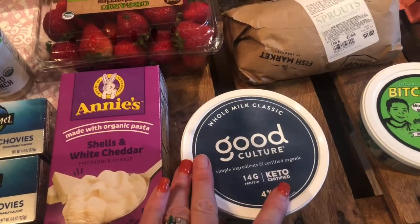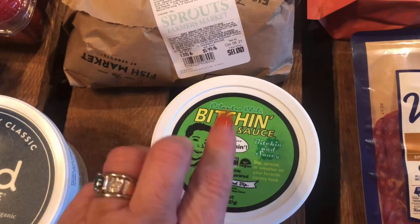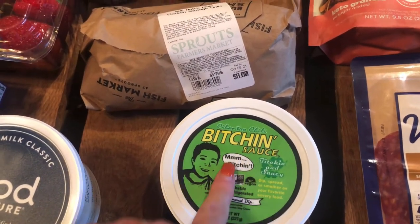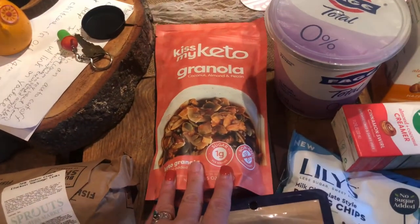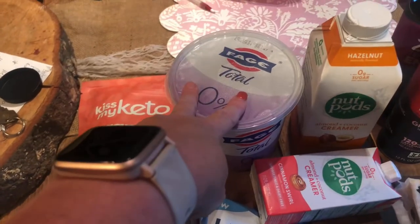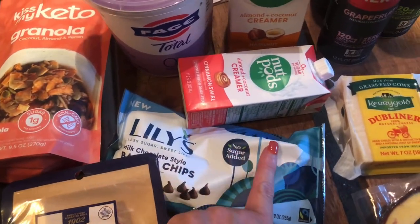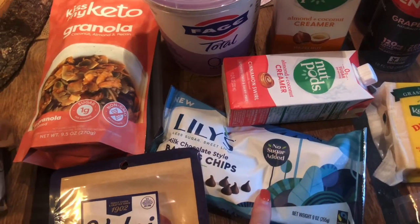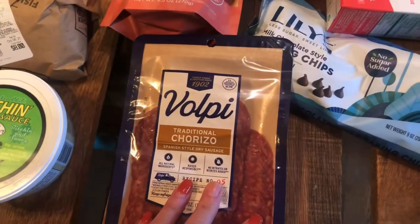Got some Good Culture cottage cheese, some of the hatch chili chicken sausage links, and some of the Bitchin' Sauce — they were out of the chipotle so I went for the cilantro lime, but this one is really good too. Some of the Kiss My Keto granola for my yogurt, some more zero percent Fage, and some Lily's chocolate chips because the bag I have is almost done and doesn't look great, so I wanted to pick some up to do some baking.